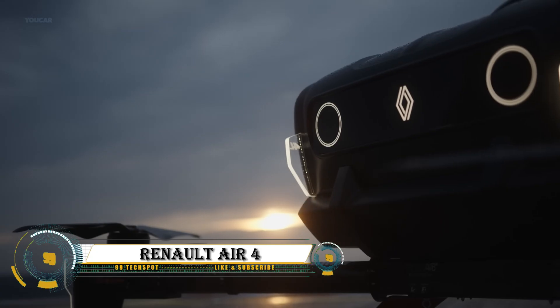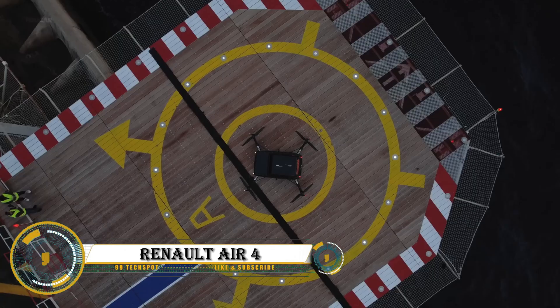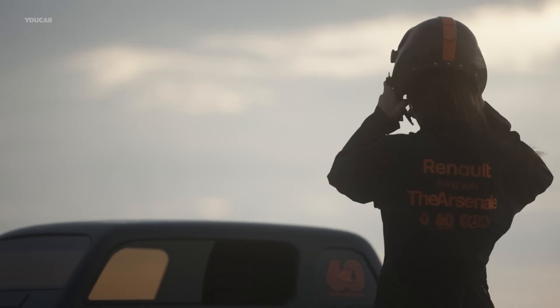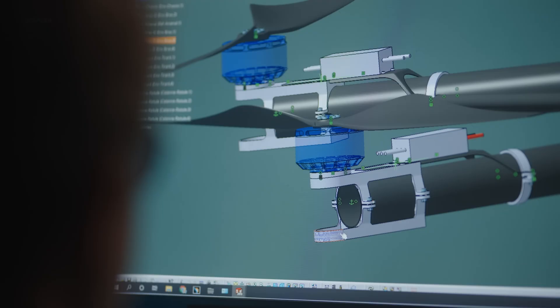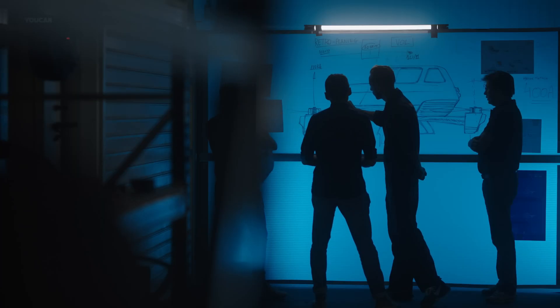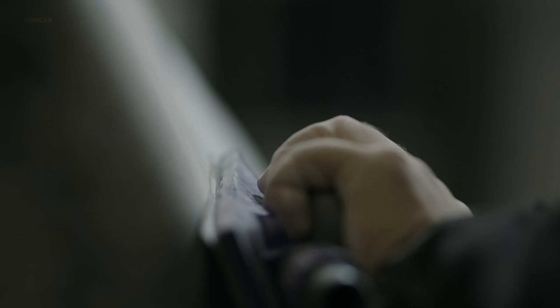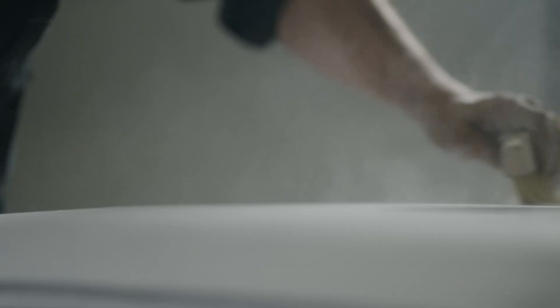The Renault Air Four is a futuristic flying car concept created to celebrate Renault's 60th anniversary of the iconic Renault Four. Designed in collaboration with Arsenal, the Air Four ditches wheels for four powerful drone-like propellers, allowing it to take off and hover like a quadcopter. Made from carbon fiber, it features a sleek, retro-futuristic body.